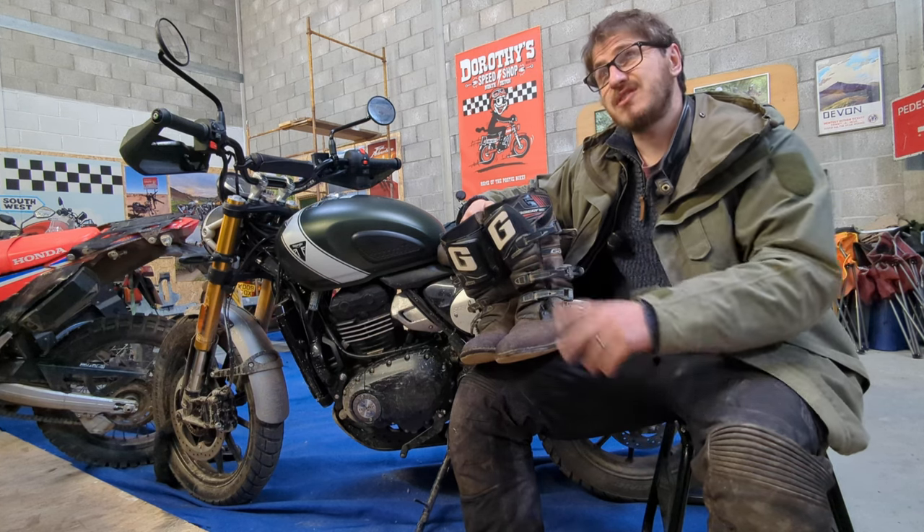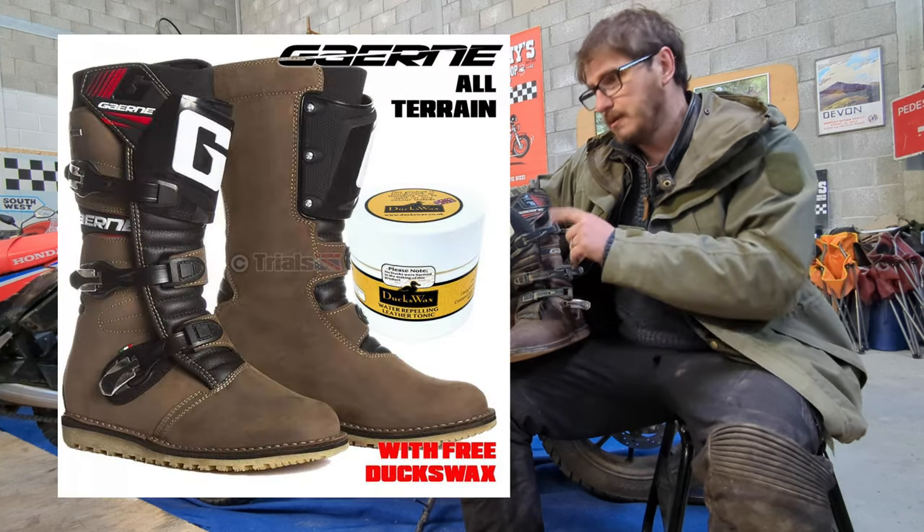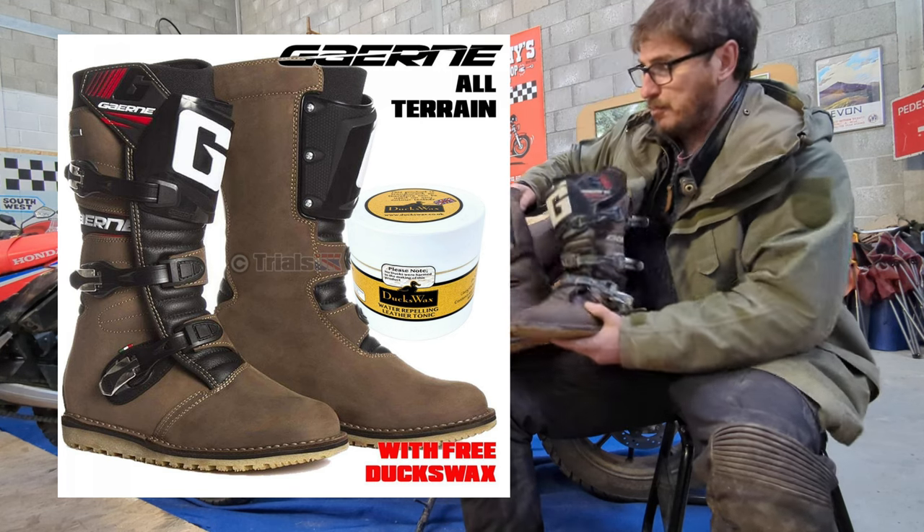For the last eight, nine years I've been wearing these Gaerne all-terrain Gore boots, which are actually a trials boot — soft shell, no real protection in them.